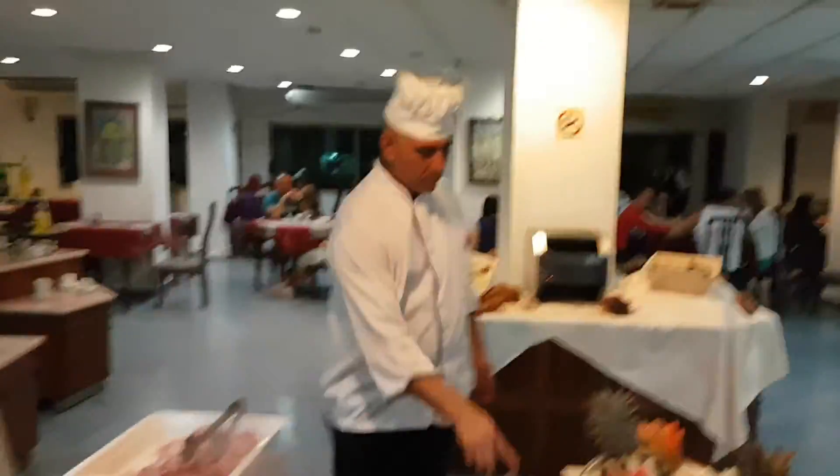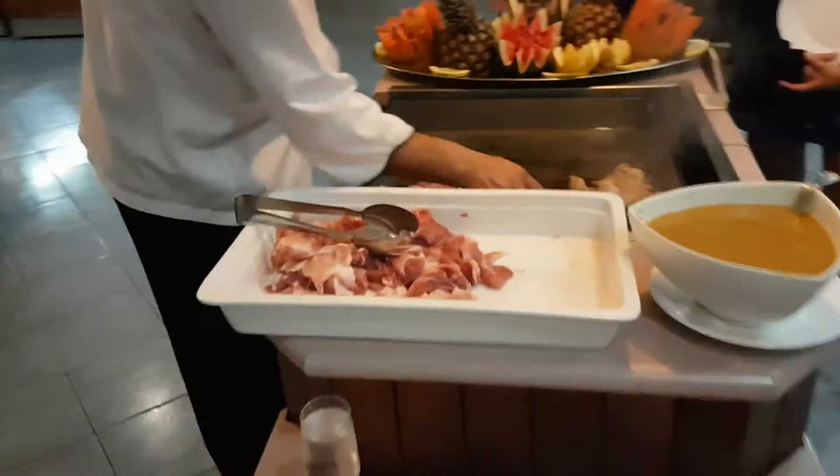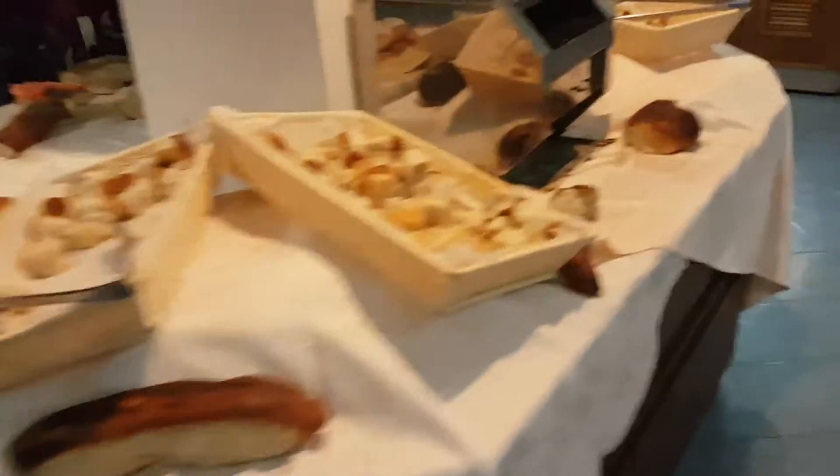All right. Then over here you have your grill, which is good. Hola, amigo. Nice — I think they're cooking up. And then over here, you have soups. You got breads.